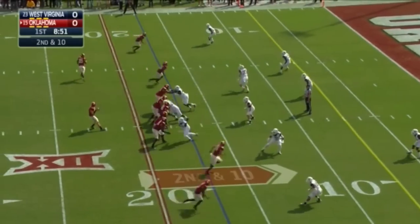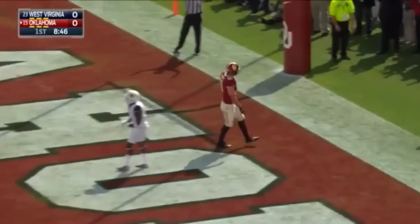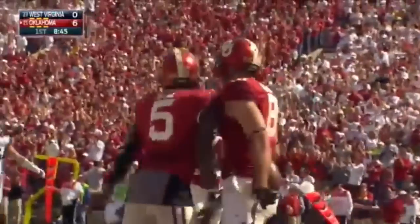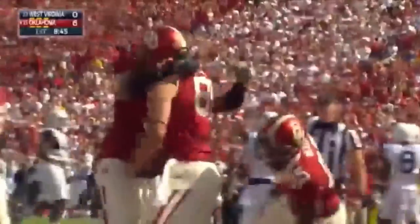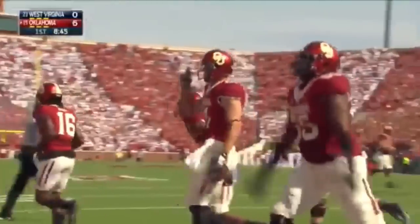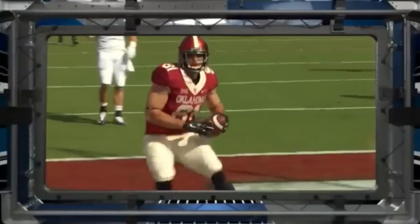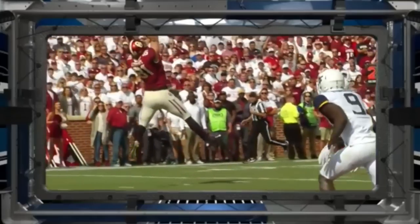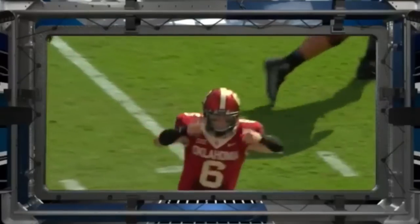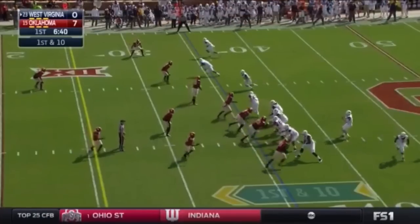Mixon motions out. Mayfield looks his way over the middle — there he is. It's Andrews for the Oklahoma touchdown from 17. West Virginia giving up their first half points of the season. Andrews with his third touchdown in the last two weeks, and the Sooners out in front of number 23 West Virginia. They do a nice job of getting movement in front.